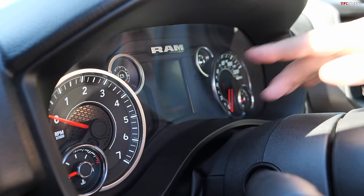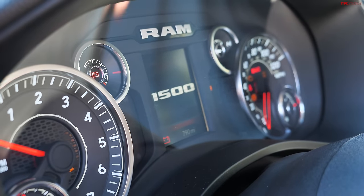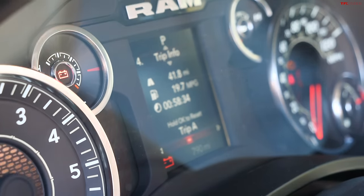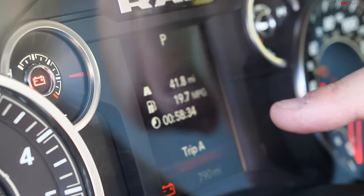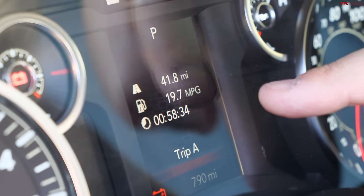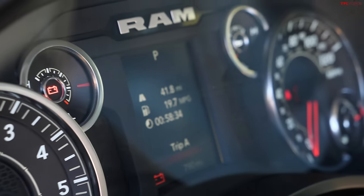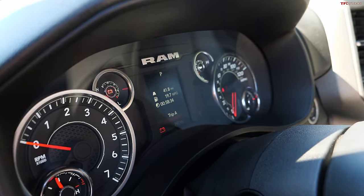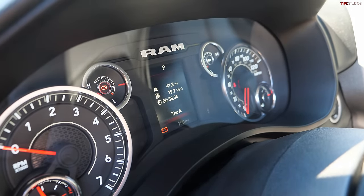Let me show the fuel economy from my trip: I drove almost 42 miles in about 58 minutes — not all highway — and got 19.7 MPG. That's not too bad; it's not over 21 or 22 MPG, but it's reasonable. For a proper comparable data set, I need to take this truck to Denver and run our 100-mile loop to compare it to other trucks.